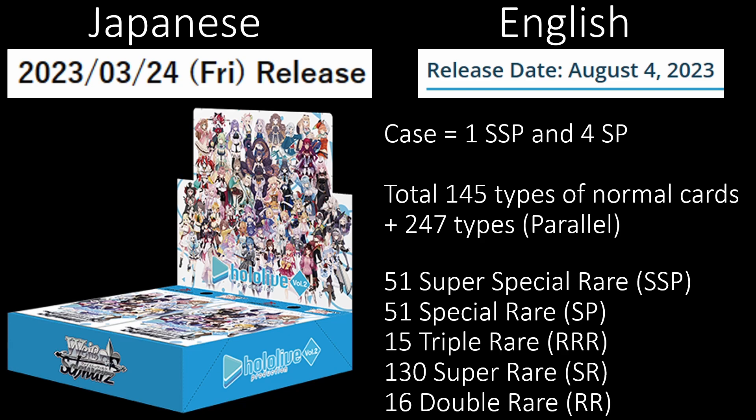First up, we have Japanese Hololive Volume 2. This came out on March 24, 2023 — this past Friday. On the English side, remember, it does come out on August 4th. So if you want your cards in English, just wait for that time to come. These are really expensive, as you're about to see. One case has 18 boxes in it, and what you are finding is there is one SSP and four SP. There could be errors at some point — you may get more or less. Inside of here we have 51 Super Special Rare, 51 Special Rare, 15 Triple Rare, 130 Super Rare.